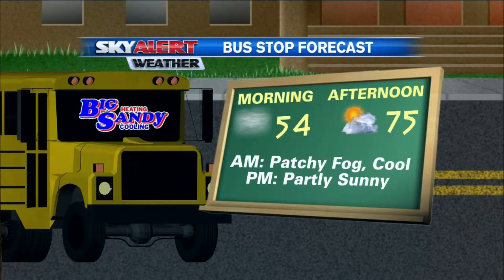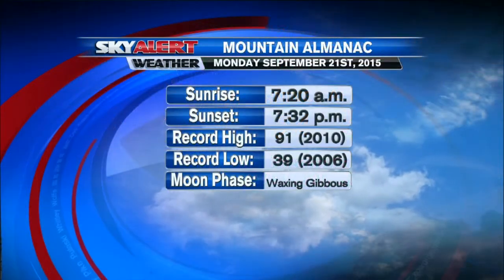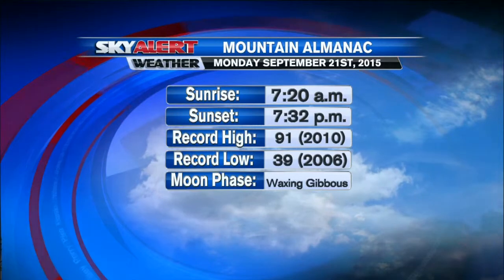But later on this afternoon, here's a look at that bus stop forecast. I think we do rise into the mid-70s, going with a high of 75 degrees under a good mix of sun and clouds. And there's a stray chance for maybe a shower this afternoon, especially across far eastern Kentucky and some of our West Virginia and Virginia counties, so something to keep in mind if you live in and around those areas.